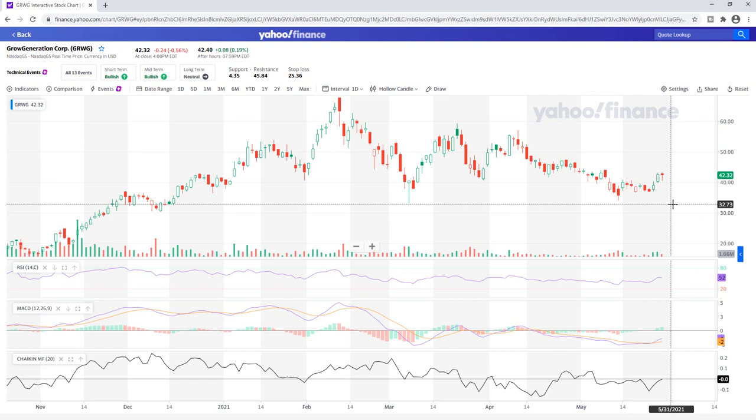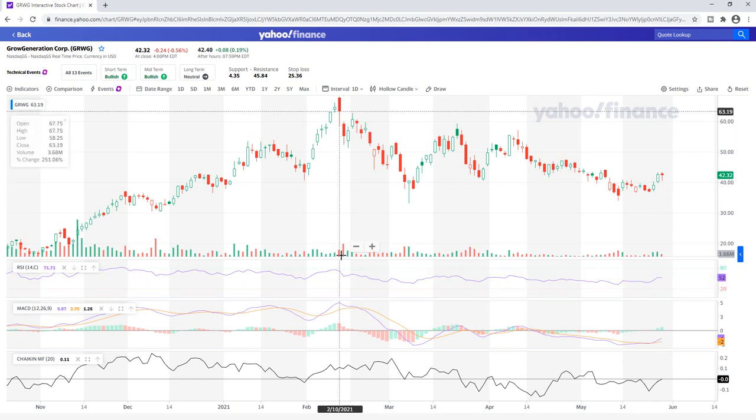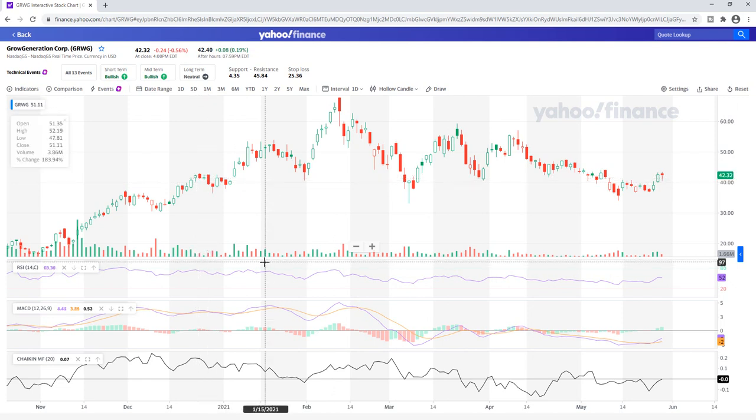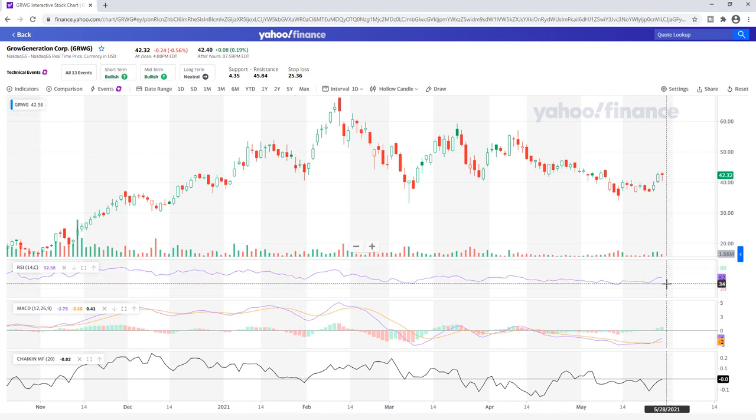Let's start looking at these indicators, which I think tell a big picture. The RSI is at 52. If you look at the history of this stock, it usually goes between 70 to 75 around the peaks for the RSI before dropping whenever it hits those big peaks. So at 52, we have a long way to go before getting to 70 to 75.